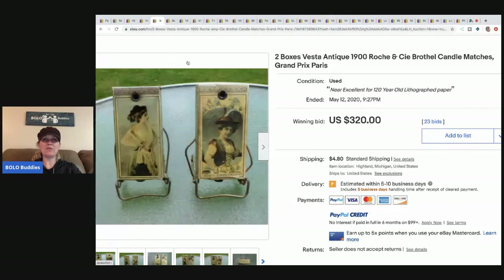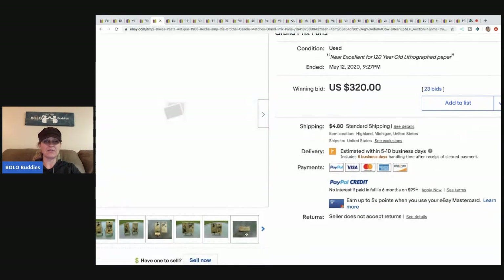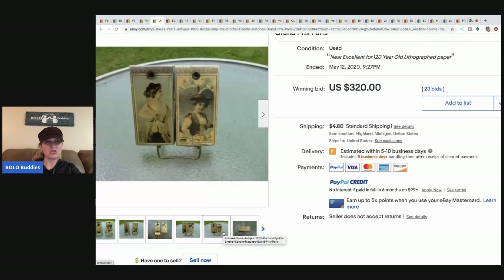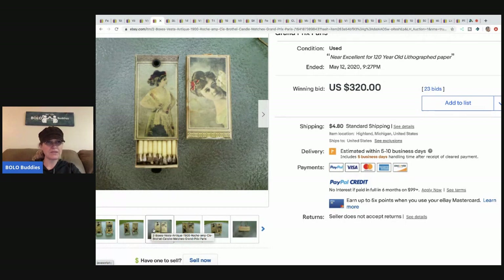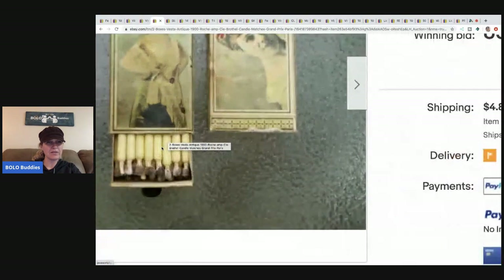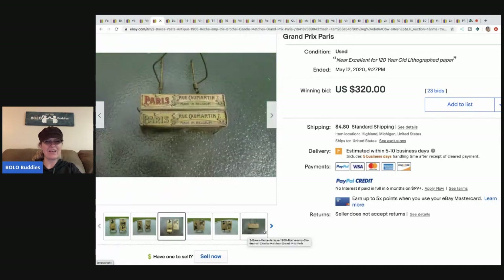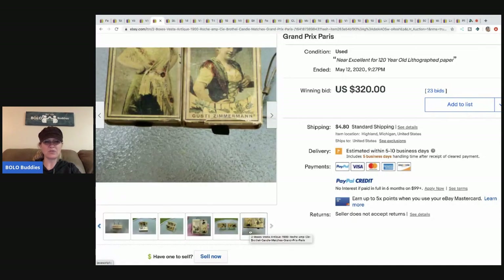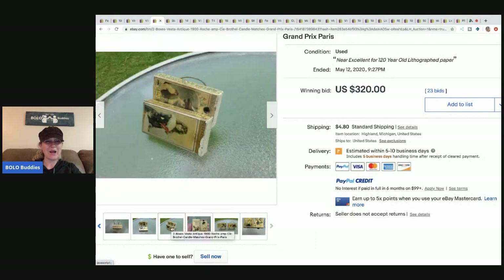The next item is two boxes from the 1900s — antique candle matches. I would see that and have no idea what it was. So you pull out the matches and they actually look like candles — oh my gosh, that is so wild! They're candles! Now that is a cool bolo right there. These sold for $320 with 23 bids. I get it — those are amazing, from the 1900s.